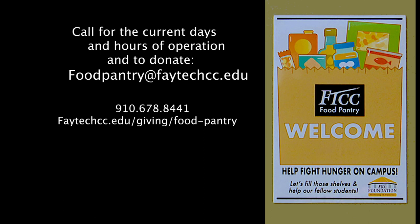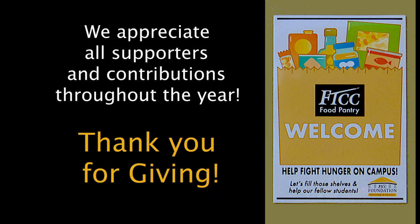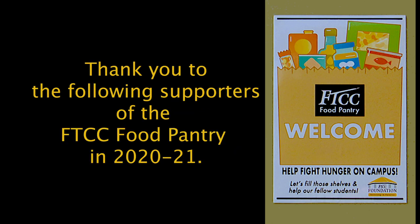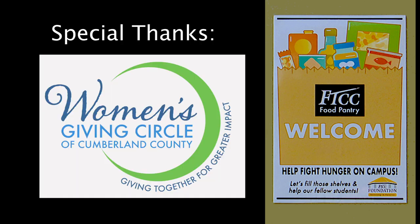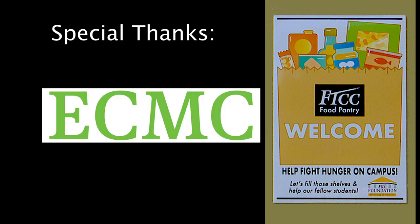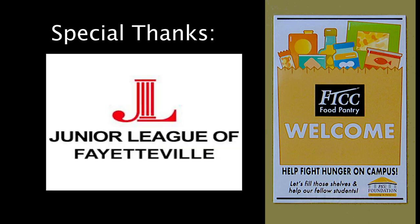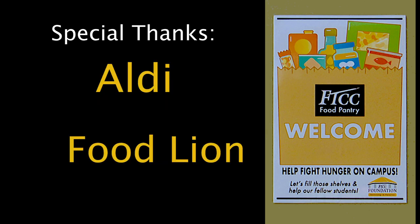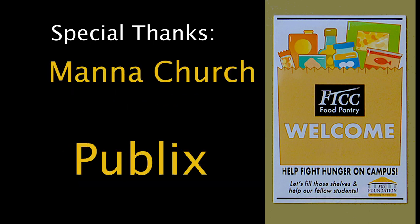Join FTCC in supporting our students to stay healthy, stay on track, and stay in school. Take care, for life.